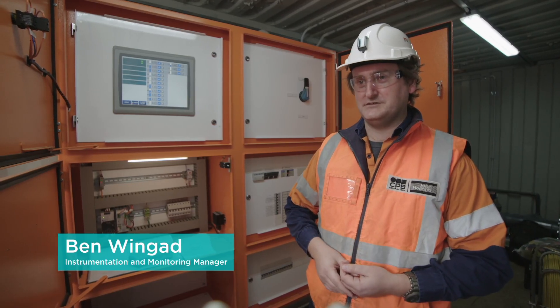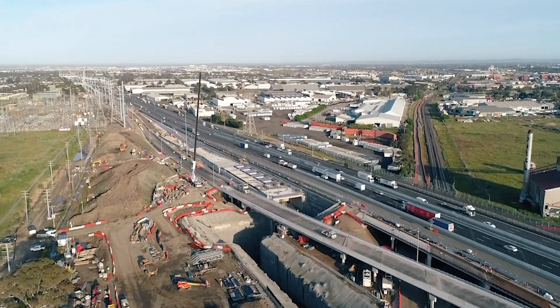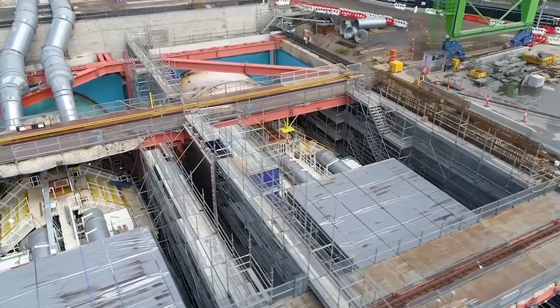My name is Ben Wingard. I'm the Instrumentation and Monitoring Manager for the Westgate Tunnel Project. I'm responsible for monitoring ground movement, settlement and groundwater migration throughout the tunnel zone.